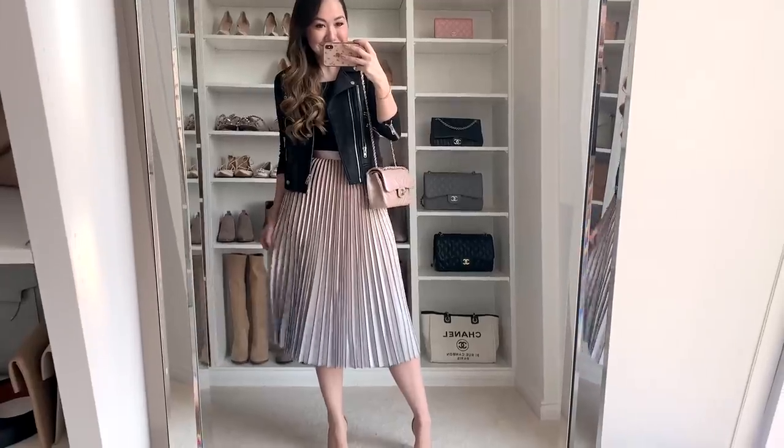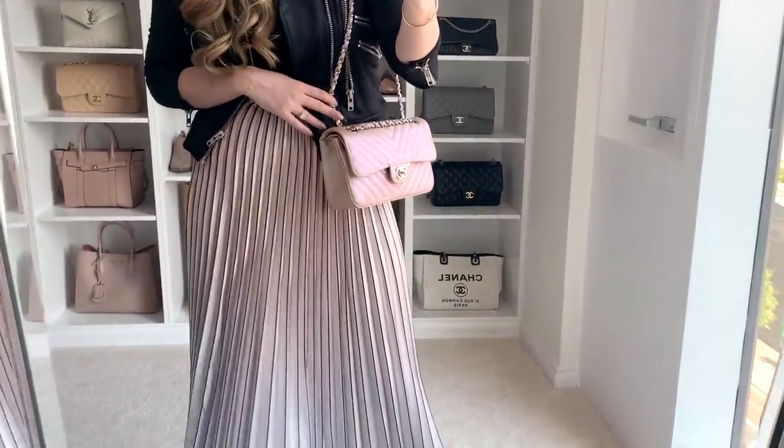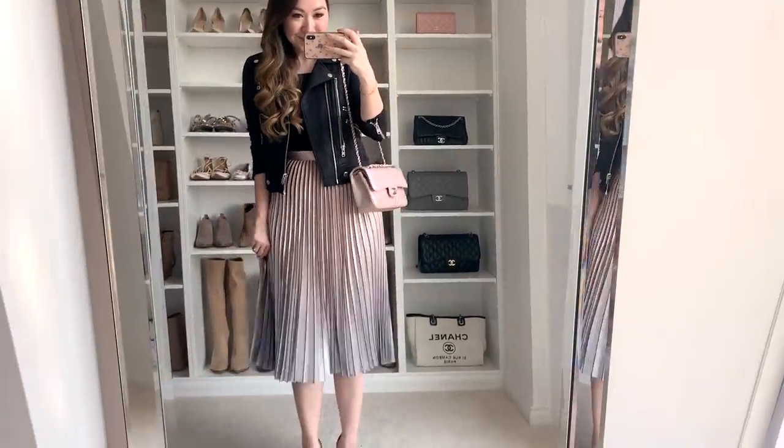Also from Reiss, my rose gold pleated skirt - the sizes on this one are going really fast but there are a couple of smaller sizes left. These do tend to run quite big so I was able to size down and it's just such a magical piece, especially at 50% off.